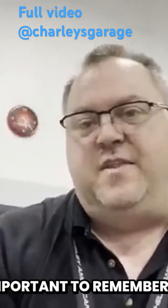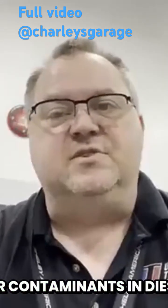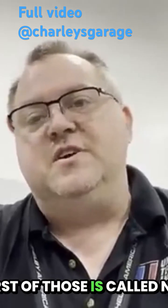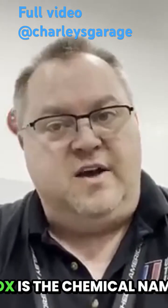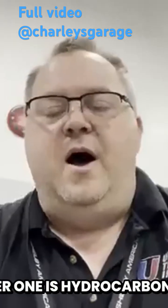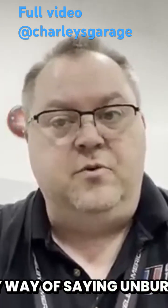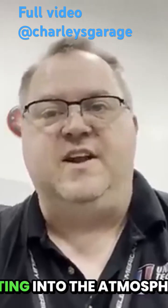It's important to remember that there are three major contaminants in diesel exhaust that we want to try and get rid of. The first of those is called NOx, or nitrates of oxygen — NOx is the chemical name. The other one is hydrocarbons, which is a fancy way of saying unburnt fuel. We don't want fuel vapors that weren't burned during the combustion process getting into the atmosphere.